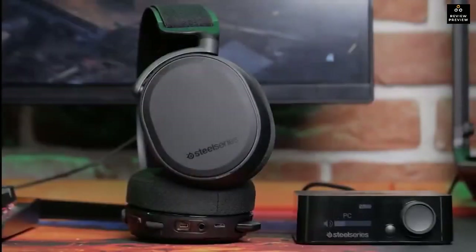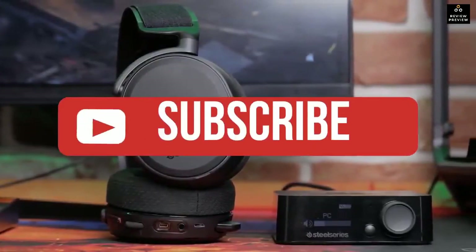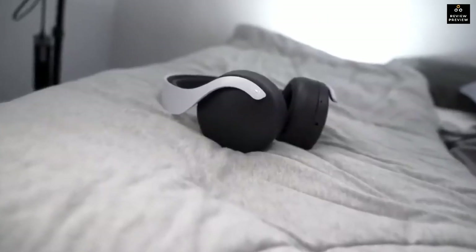If you liked this video or found it helpful, please give it a like. Links to all the products mentioned are in the description below. If you're new to the channel, hit that subscribe button to keep up to date on the latest and greatest in tech. Till next time!